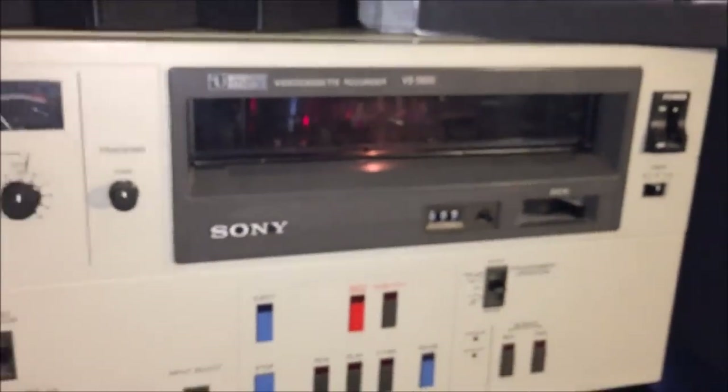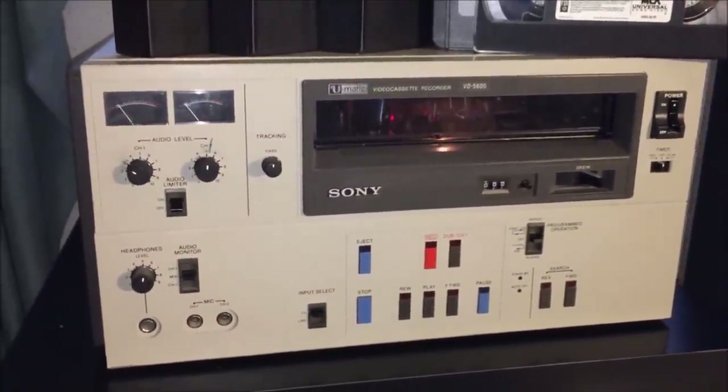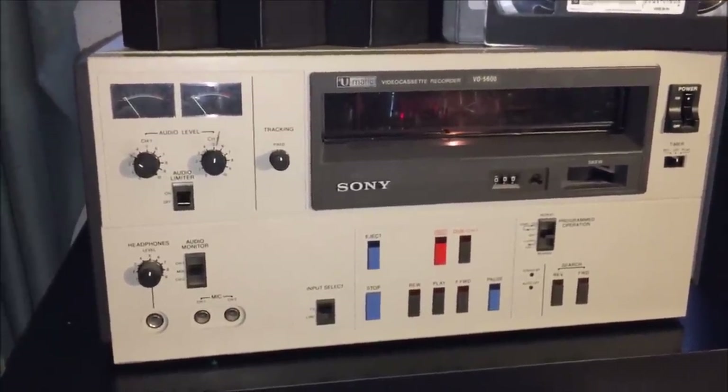But now before we go into the machine and see what's inside, let's go ahead and take a look at one of these press kits. I think you'll be surprised at what's included with them.